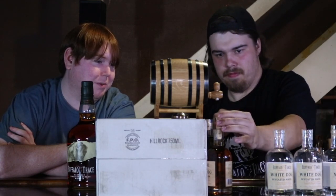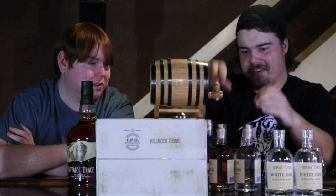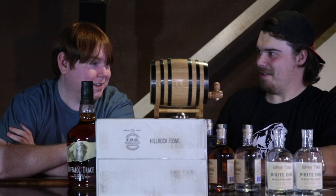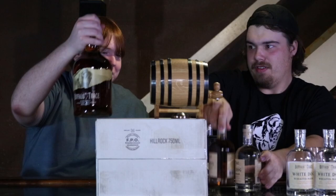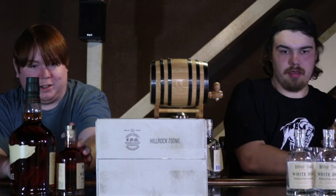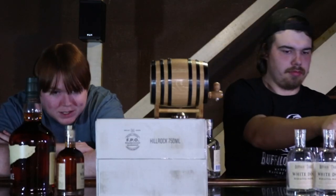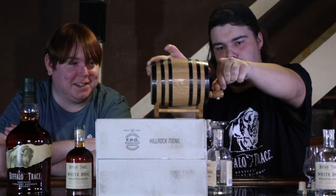Let's get a bit of a color comparison — side by side action here. That's impressive, really cool. This one is a little lighter, the one that we made, but it's really hard to tell. Alright, here we go — bottle number two.